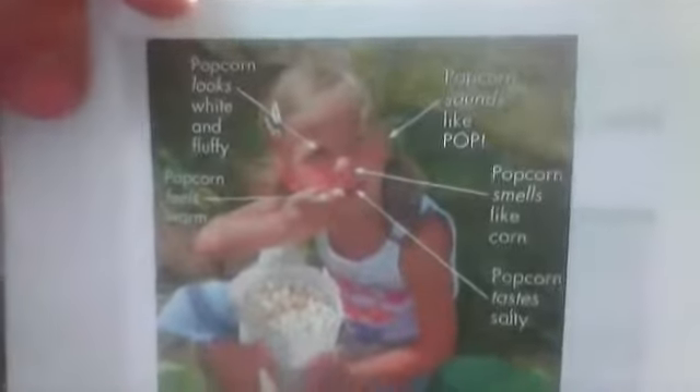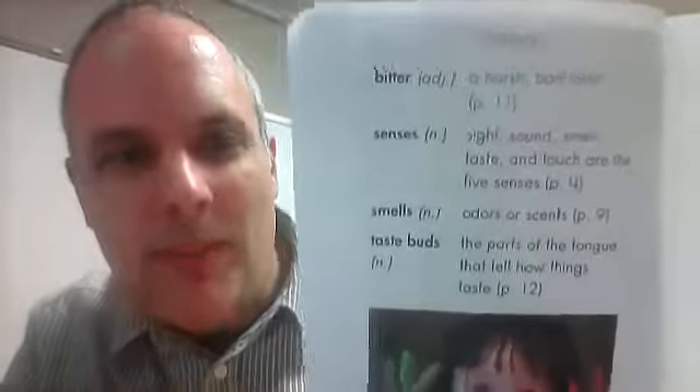The girl here is doing almost everything. The popcorn feels warm, it looks white and fluffy, it sounds like popping, it smells like corn, and popcorn tastes salty. The glossary words are: bitter, senses, smells, and taste buds. Take care, goodbye!